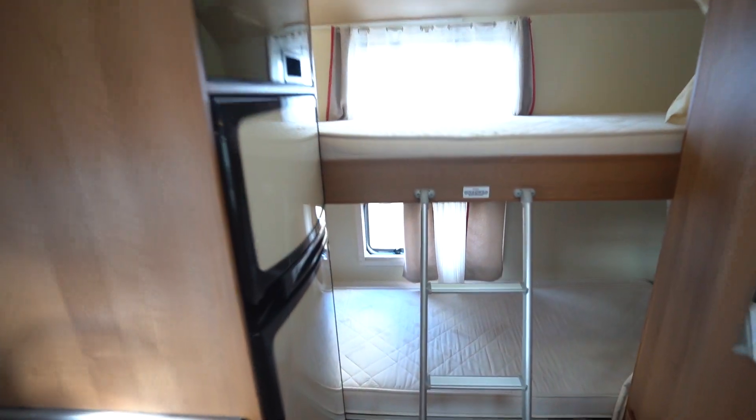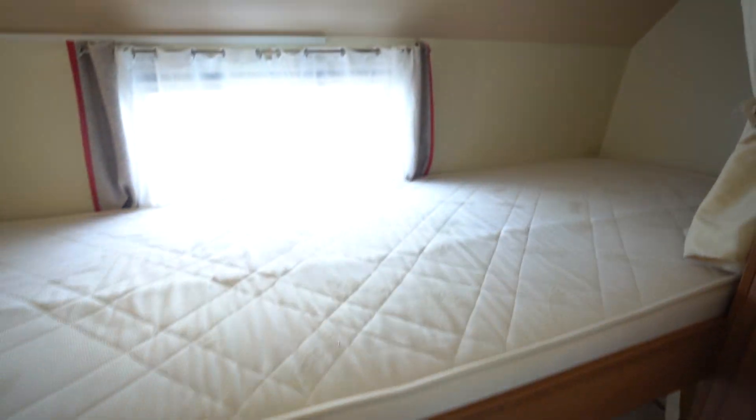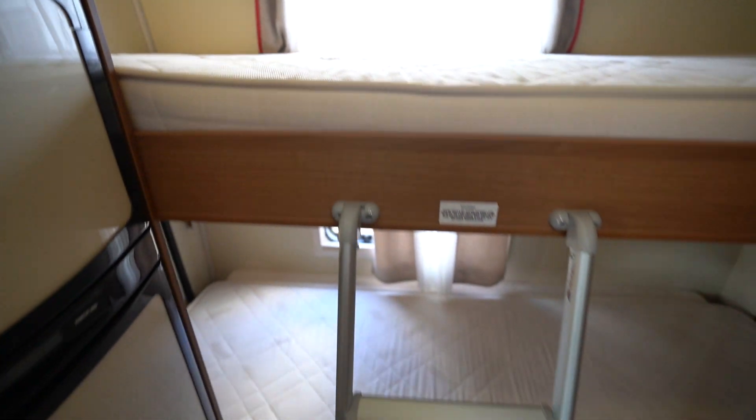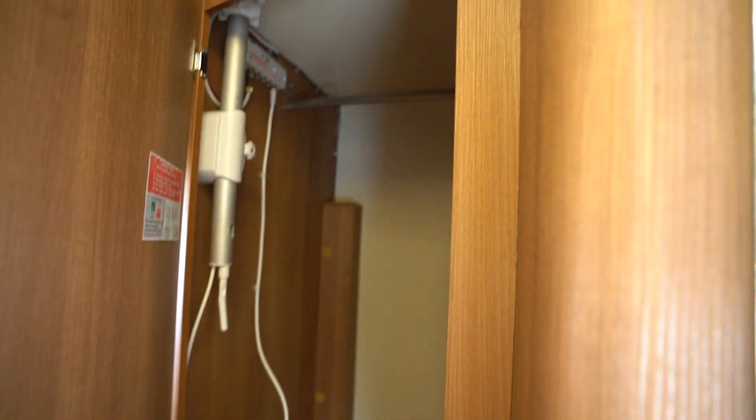At the rear you've got your bunk beds. So this is an ideal family motorhome, this one. Kids will really enjoy the bunk beds at the back. Loads of storage space in there as well.